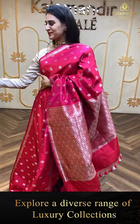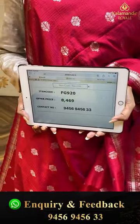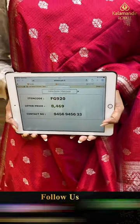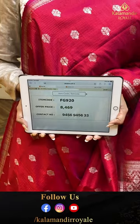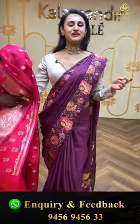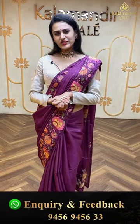The code of this pretty one is FJ920 and this retails for ₹8,469. To buy this, take a screenshot and ping us on 9456-9456-33. Lovely, beautiful, colorful. We have our outlet in Jubilee Hills Road No. 32 — this is Royal Showroom. Let's shop together and enjoy the collections together.